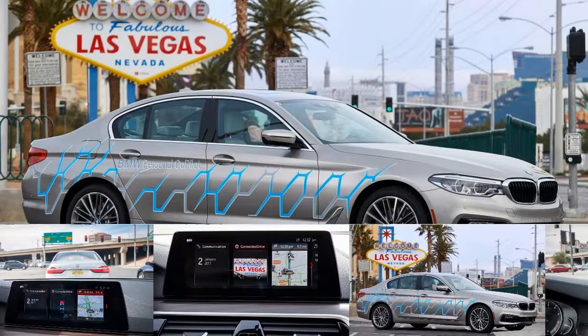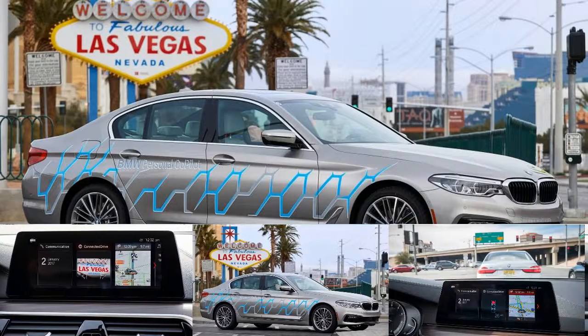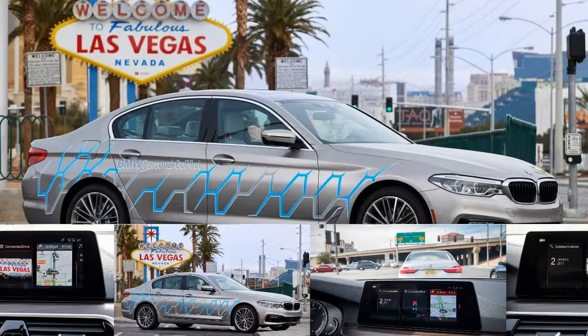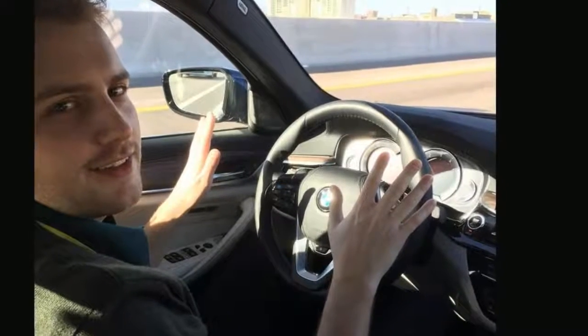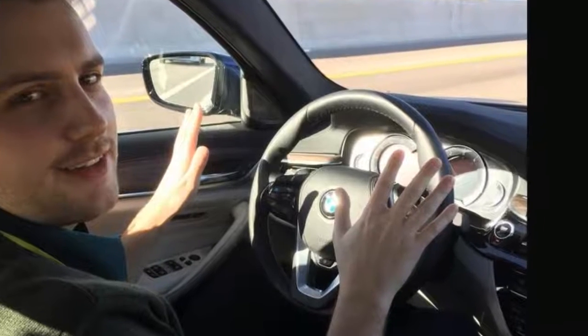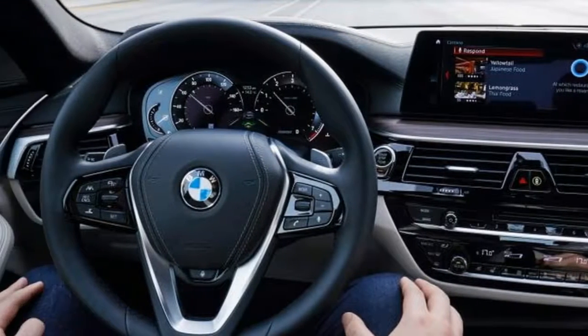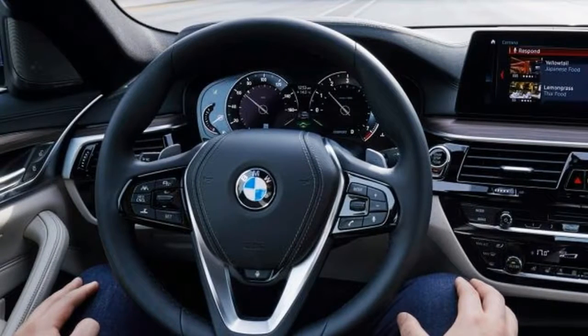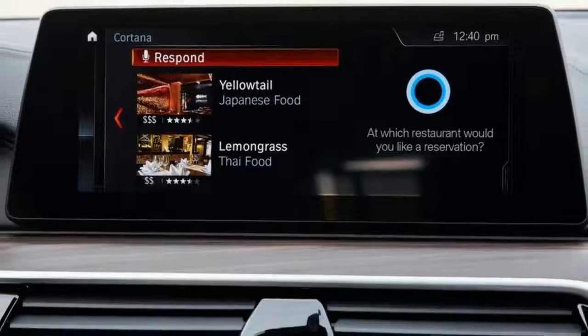BMW's all-new 5 Series hits showrooms this year loaded with clever kit, but Auto Express was given the chance to get behind the wheel of the firm's most advanced 5 Series model yet. The self-driving 530e prototype was on show at CES 2017, and we took it for a spin around Las Vegas to test out its autonomous capabilities, plus the advanced next-generation connected tech on board.